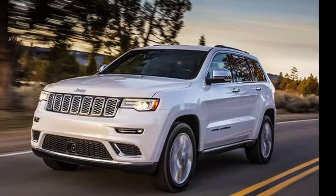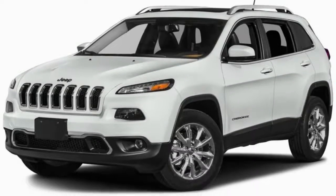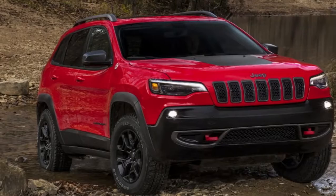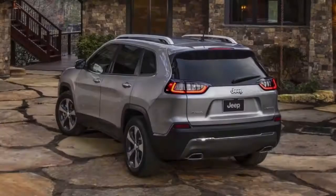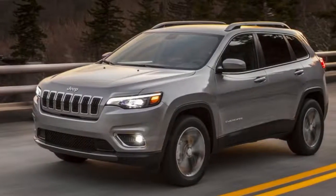As for the middle of the crossover and the interior, there are no noticeable changes. Jeep hasn't revealed anything other than these images, so we'll have to wait until the full debut in January to find out about any mechanical changes. Jeep's press release does hint at more efficient powertrain options, so there could be some updates to the transmissions or engines.